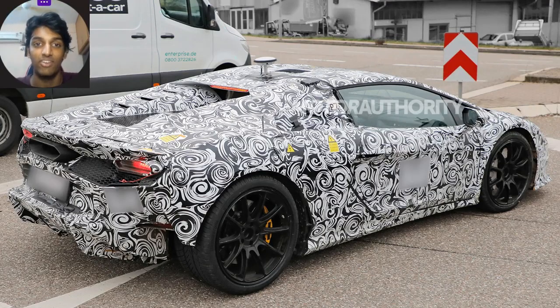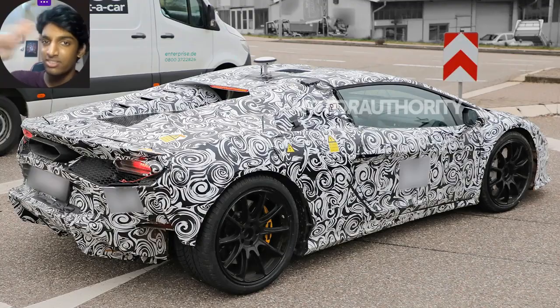It still doesn't make up for the fact that we are losing the legendary naturally aspirated V10 from Lambo — that's something very hard for us petrolheads to swallow. What do you guys think? Let me know your thoughts in the comments below, and thanks a lot for watching. Remember to hit that subscribe button and click the bell so you don't miss out on any future videos.